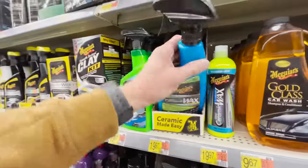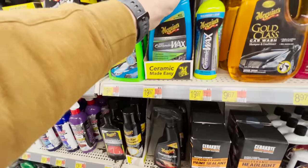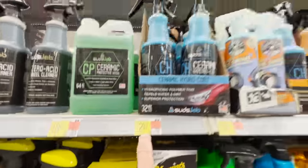Moving on to spray-and-rinse products. The three I'm really going to talk about: the Meguiar's Hybrid Ceramic in the blue bottle — it's a ceramic wax, sprayable, you apply it while the car is wet, spray it on, rinse it off, and you're adding tons of protection. The longevity isn't as long as a spray sealant or traditional liquid wax, but the ease of use is phenomenal. You also have the Hydro Slick products from Chemical Guys. And then there's the SudsLab Hydro Coat ceramic spray — only $12.97 for a 32-ounce bottle versus the Meguiar's at about 24 ounces for $19.97. SudsLab is definitely my choice here.